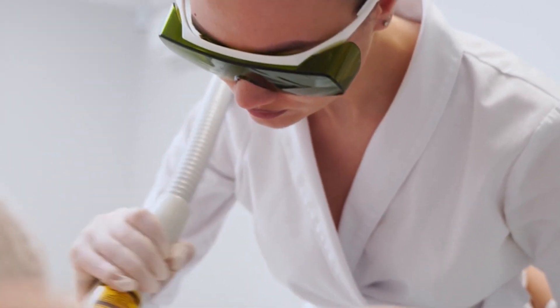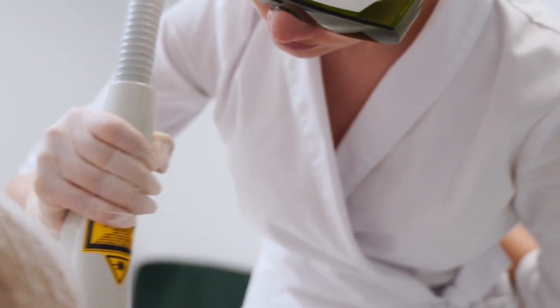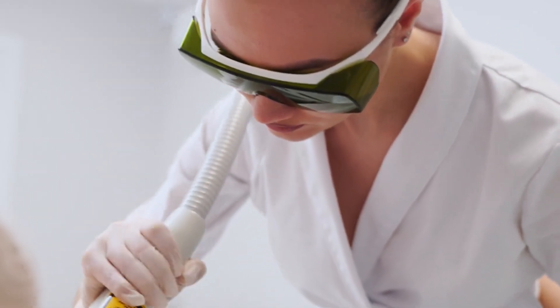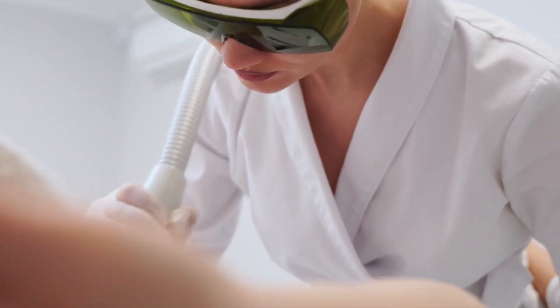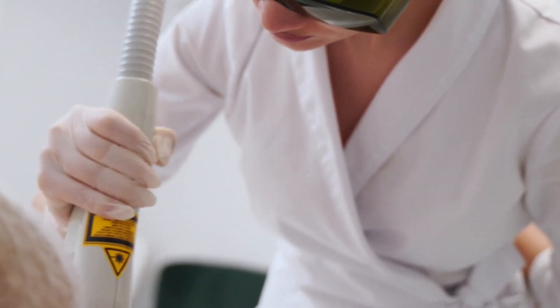Once you've narrowed down your options, schedule consultations with the top-rated clinics on your list. During these consultations, ask questions about the laser technology used, the experience of the staff, and the overall treatment process. Don't hesitate to voice any concerns or preferences you may have to ensure a personalized experience.